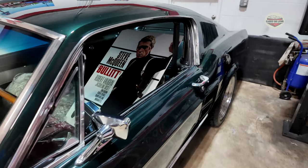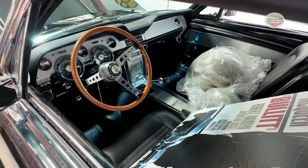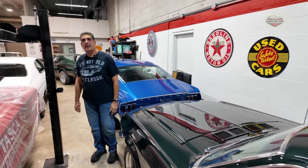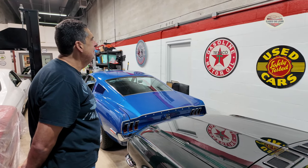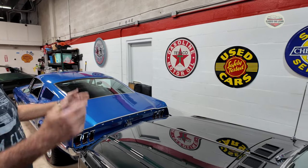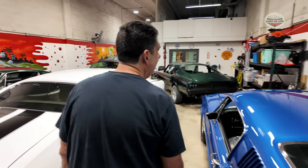Oh, we got a Bullitt in here. Yeah. This is a Fastback, a 390 four-speed. Nice. This space is awesome, and I see a lot of memorabilia — tell me about that. I have a friend of mine who collects them, and he gives them to me as gifts.